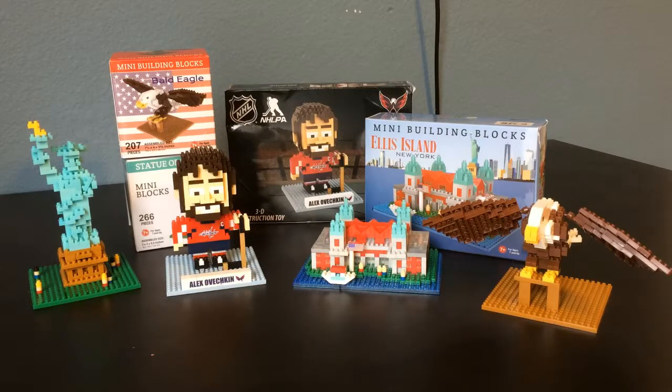So from left to right, I got the Statue of Liberty, Alex Ovechkin — who is a Washington Capitals hockey player because I'm big into hockey — and I actually went to the Capitals versus Tampa Bay Lightning game that was up there during that week. So I went to that game and got that. That looks pretty cool. Then next to him I got the Ellis Island, and to the right of that is the Bald Eagle. If I was to tell you my favorite out of these, it would probably either be Ovechkin, just because I think he's really detailed, and Ellis Island is also really nicely detailed.